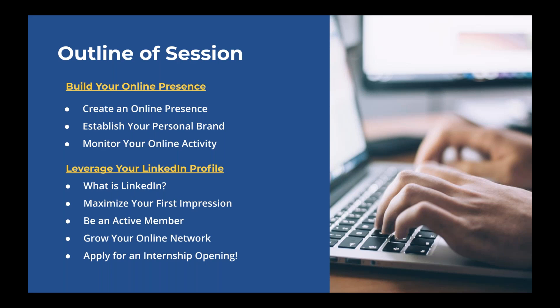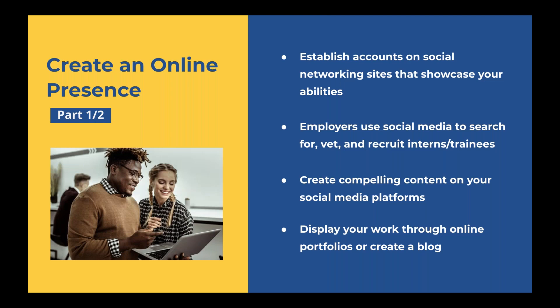The first part of this webinar we're going to talk about how to build your online presence — how to create or spruce up your online presence, how to establish your personal brand so that it's uniform throughout all your social media networks, and how to monitor your online activities to maintain a positive online presence. The second half we're going to talk about how to leverage your LinkedIn profile — what LinkedIn is, how to use it, how to maximize your first impression, ways to be an active member within your network, and how to grow your online network so you can start applying for internship openings through LinkedIn.